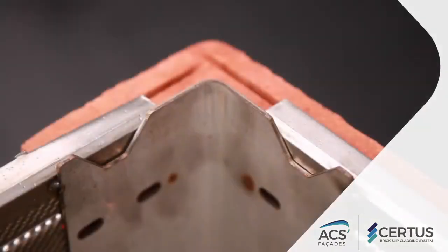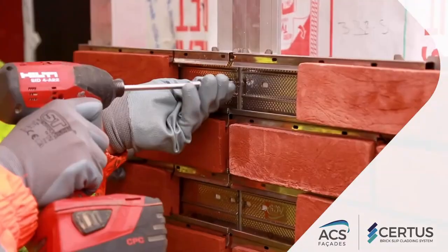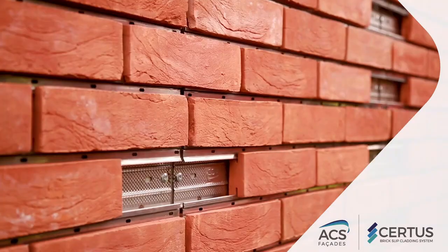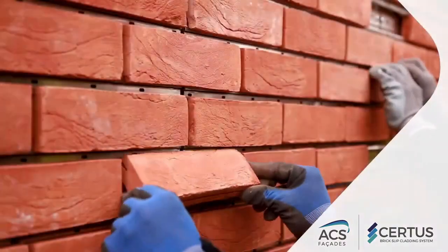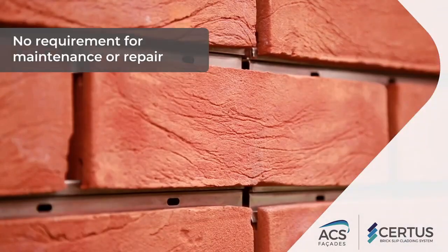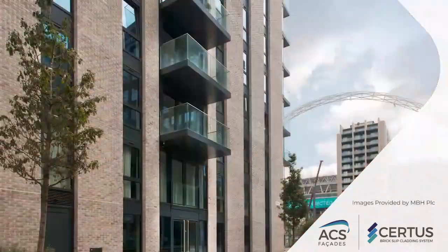Moreover, being 100% resin and adhesive-free, it prioritises environmental sustainability and safety during installation and throughout the building's lifespan. The Certus Facade System revolutionises the way facades are designed and constructed, offering unparalleled versatility, speed and safety for modern architectural projects. Whether for commercial, residential or institutional buildings, Certus delivers exceptional performance and aesthetic excellence.